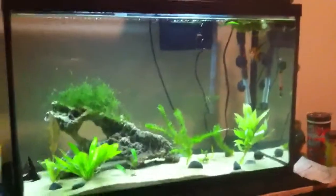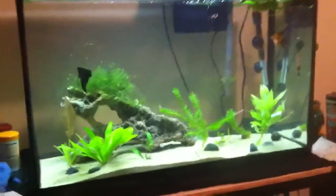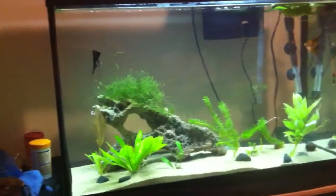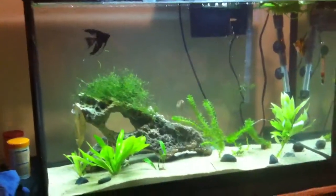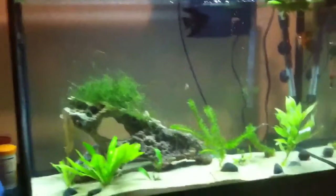Here's a video on my 29 gallon fish tank. This is a contest entry for NJW1383's Christmas contest. Thank you for holding this contest, thank you very much.